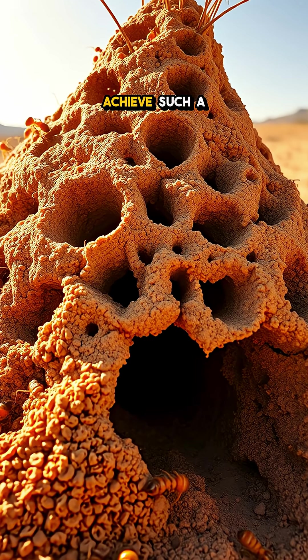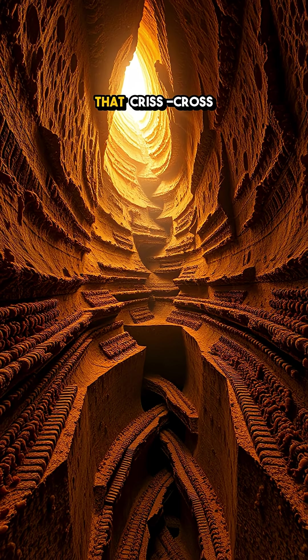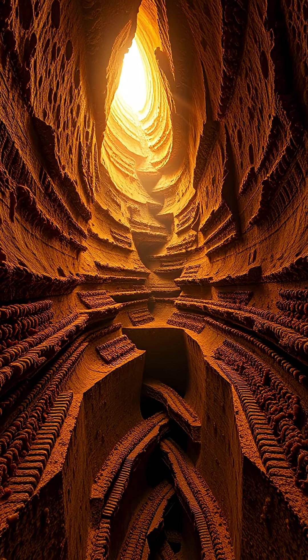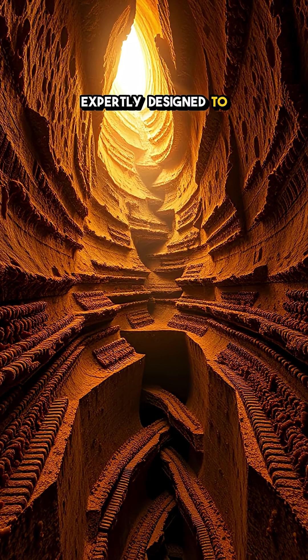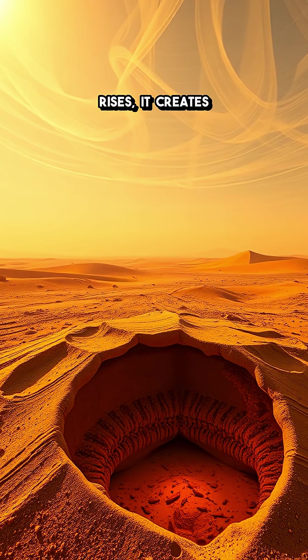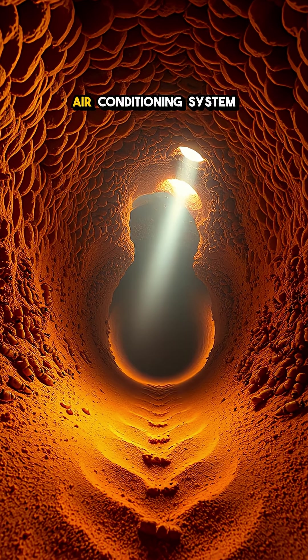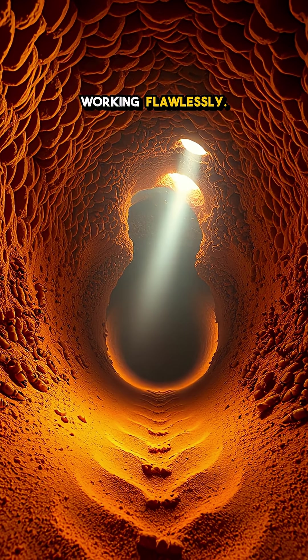But how do these little architects achieve such a feat? It all starts with a system of intricate tunnels that crisscross through their mounds. These tunnels are expertly designed to harness the power of convection currents. As hot air rises, it creates a flow that pulls cooler air from below, like a natural air conditioning system working flawlessly.